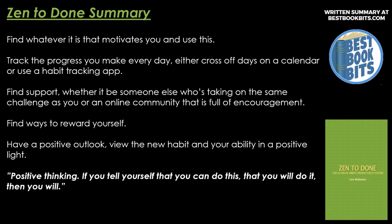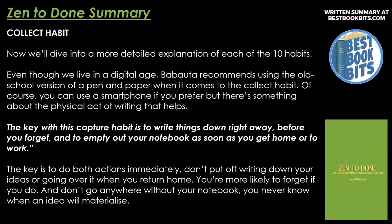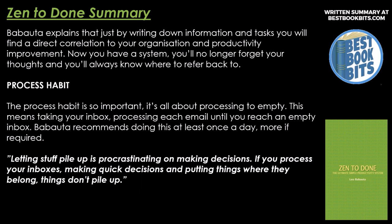Collect Habit. Now we'll dive into a more detailed explanation of each of the 10 habits. Even though we live in a digital age, Babatuto recommends using the old school version of a pen and paper when it comes to the collect habit. You can use a smartphone if you prefer, but there's something about the physical act of writing that helps. The key is to write things down right away before you forget and to empty out your notebook as soon as you get home or to work. Don't put off writing down your ideas or going over it when you return home — you're more likely to forget. By writing down information and tasks, you find a direct correlation to your organization and productivity improvement. Now you have a system and you no longer forget your thoughts.